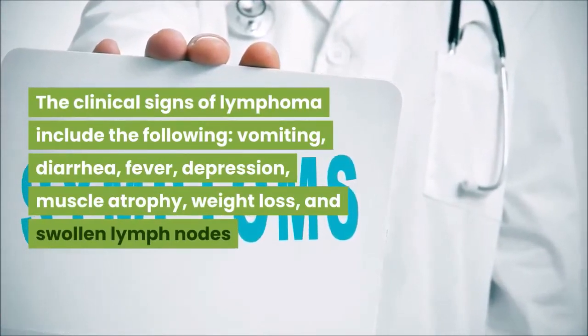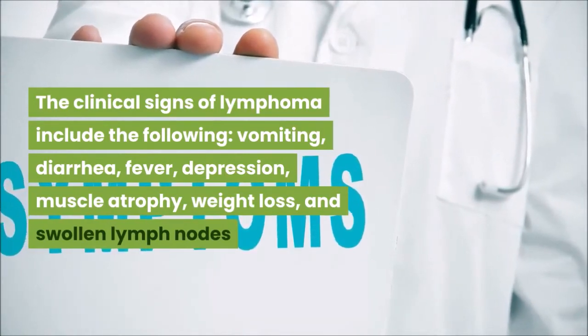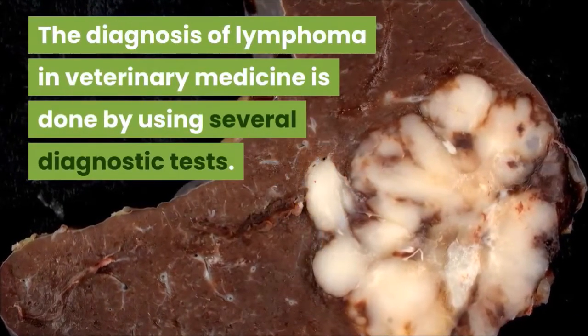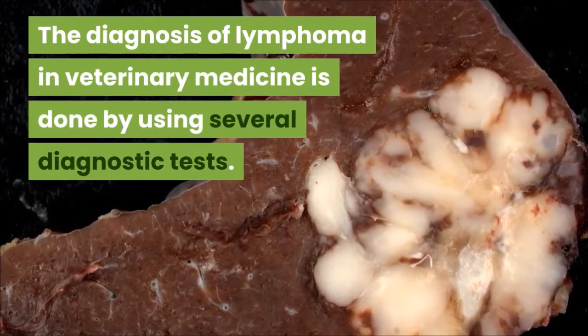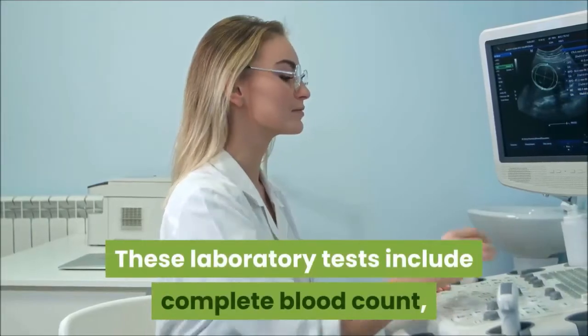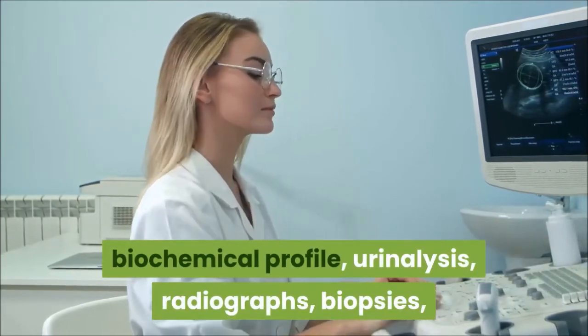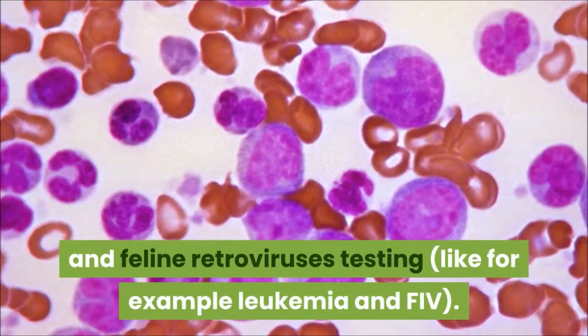When a cat has lymphoma, the lymphocytes change and grow out of control. The clinical signs of lymphoma include vomiting, diarrhea, fever, depression, muscle atrophy, weight loss, and swollen lymph nodes. Diagnosis of lymphoma in veterinary medicine is done using several diagnostic tests.